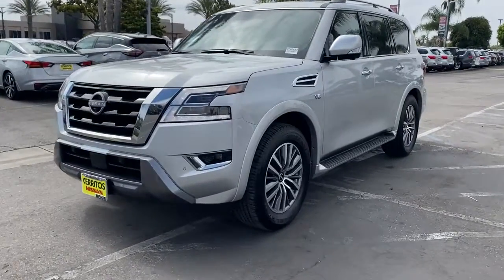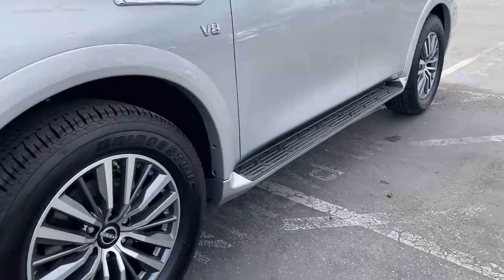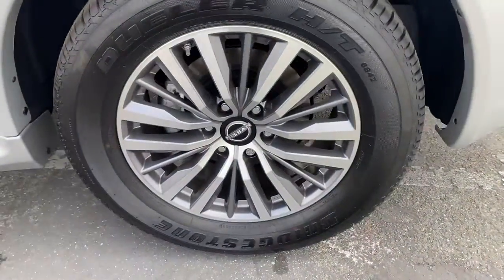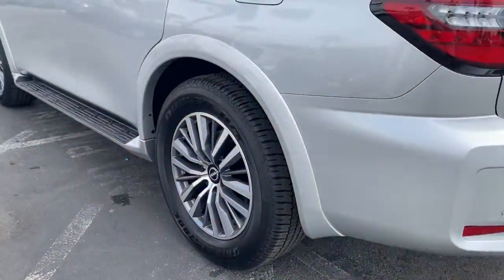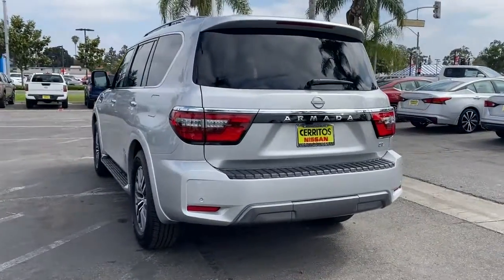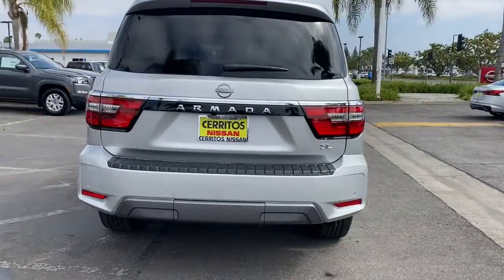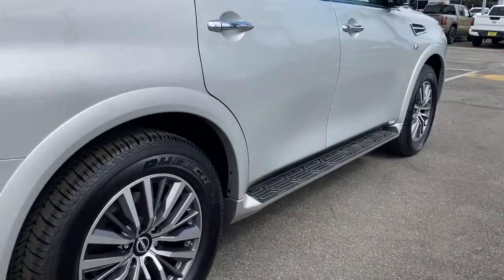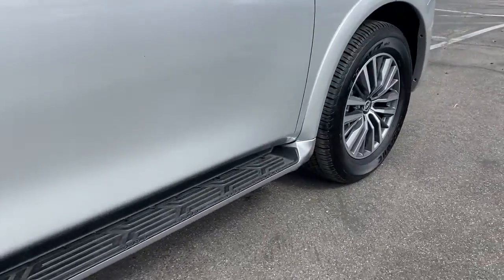Introducing the 2022 Nissan Armada. Get into this upscale Armada and let the adventure begin. From its spacious cabin that seats eight in refined comfort, to its standard driver assist safety tech, to its massive towing capacity and available all-wheel drive, this commanding SUV gives you the confidence to take on whatever the journey has in store.